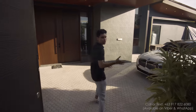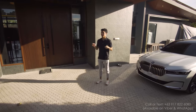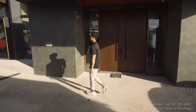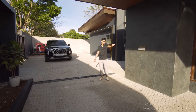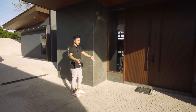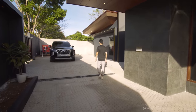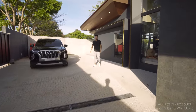Here we are in your seven-car port slash driveway. Right now I'm in the drop-off area. You have this nice canopy so that when family members get dropped off, they'll be sheltered from the rain. This space right here is extra space for parking.